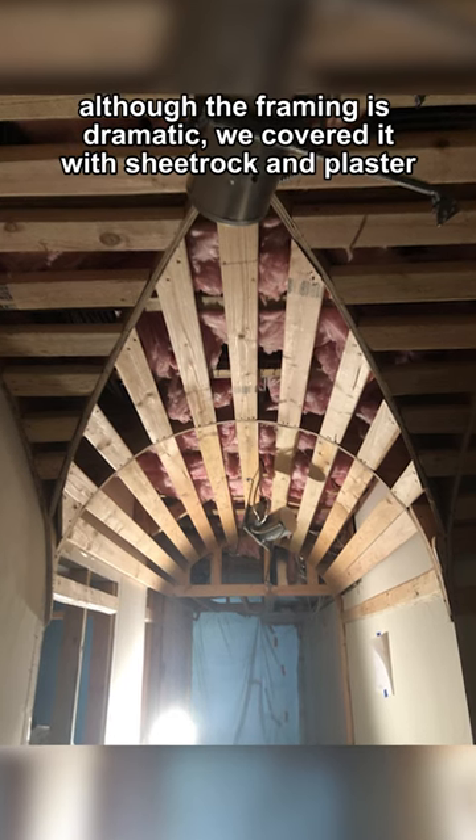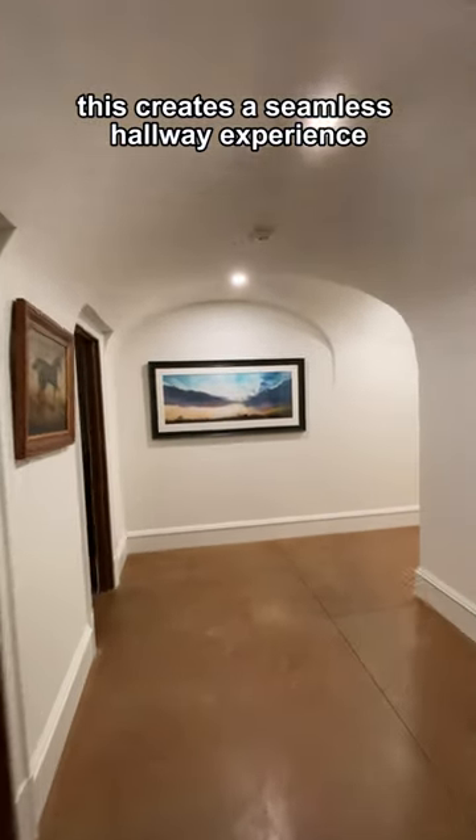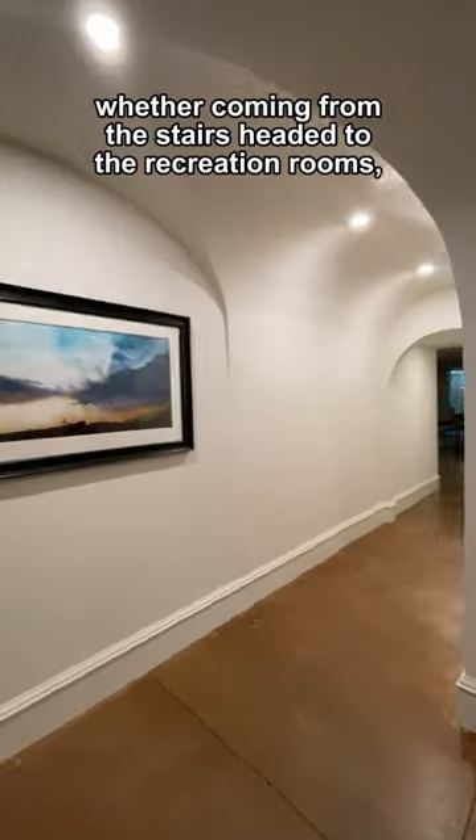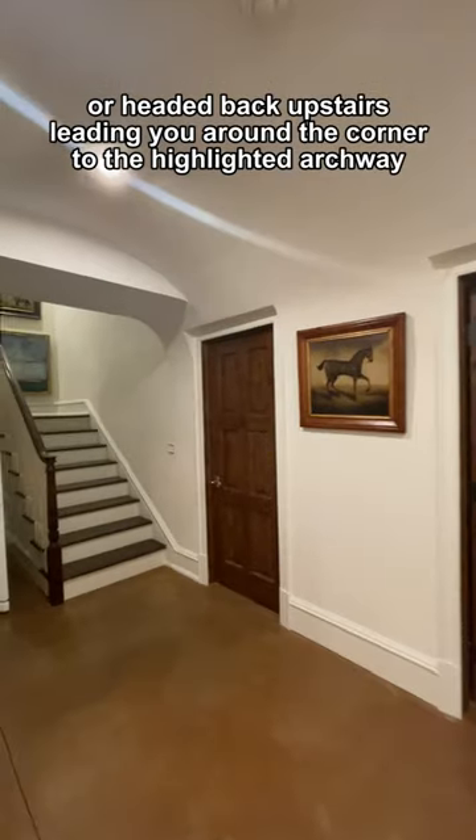Although the framing is dramatic, we covered it with sheetrock and plaster. This creates a seamless hallway experience whether coming from the stairs headed to the recreation rooms or headed back upstairs, leading you around the corner to the highlighted archway.